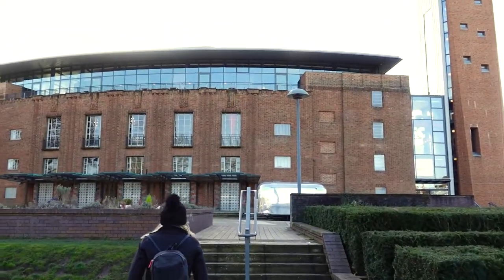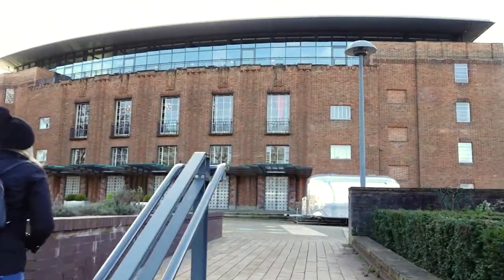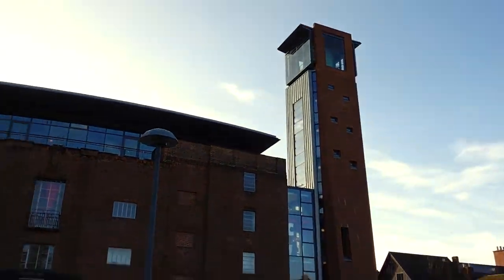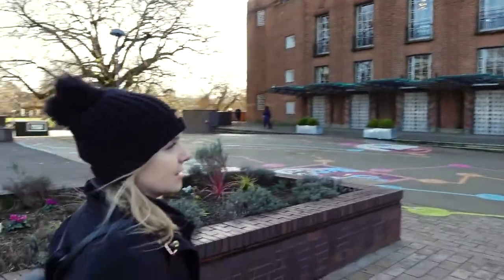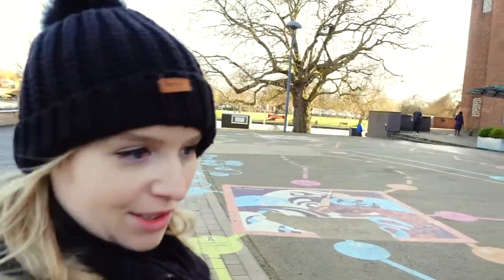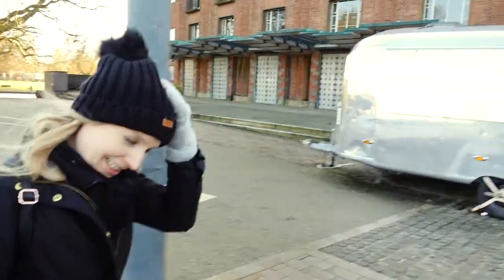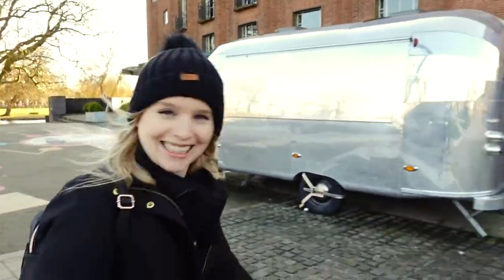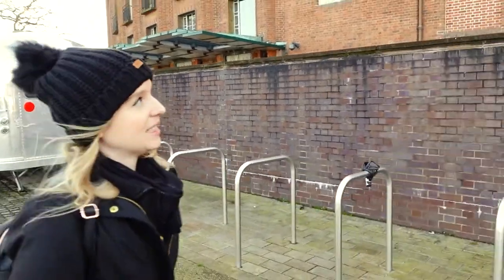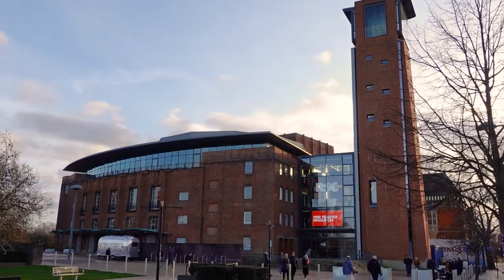We're just walking up to the RSC to see how busy their cafe is. This is the building — it's a strange-looking place with this big tower at the top, but the theatre we've been to a few times to see Shakespeare plays. It is beautiful inside, done like a Shakespearean Tudor Elizabethan theatre, so it's not like a modern one or a Victorian one. It's really unique with really steep yet fantastic views.